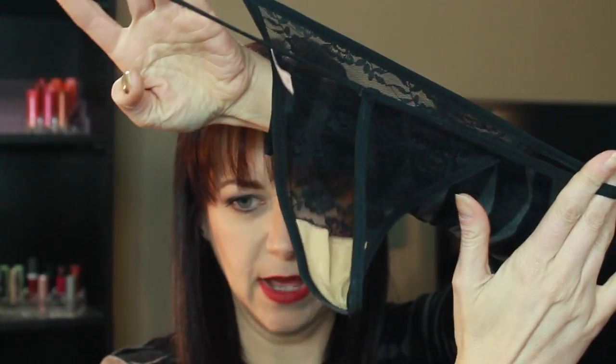It did come with matching panties, which of course have absolutely nothing in the back because it's supposed to be very sexy. And this did come in extra small, so I was really impressed by that. If you are like me and you are a smaller girl and you have a lot of trouble finding things that fit, then I would definitely try out this box because these actually fit me.